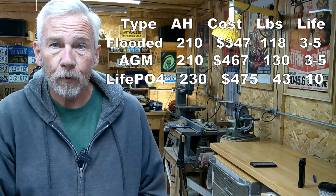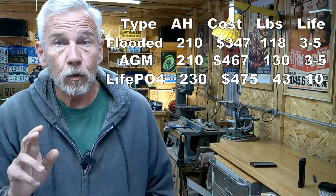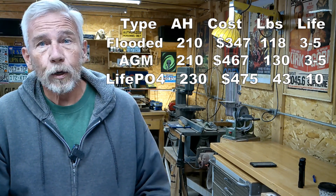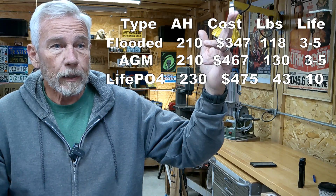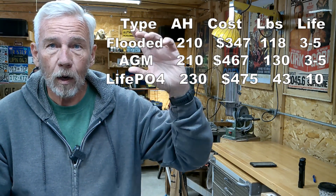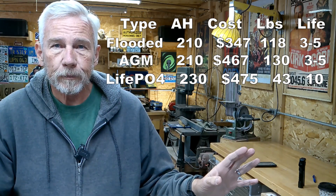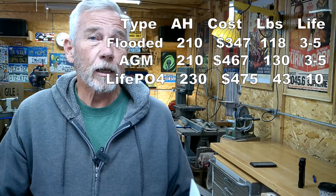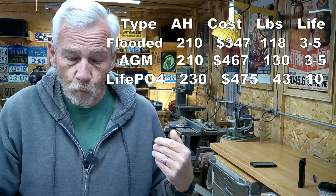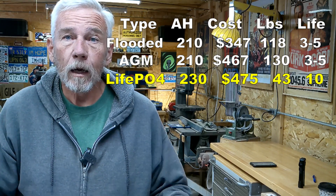This battery is Bluetooth-enabled, so all I have to do is wonder how the battery's doing, pull it up on my phone, and take a look. Nowadays we rely on a four-light indicator on the panel monitor inside the rig — this is completely different. Based on everything I've laid out, you can probably guess which way I went.